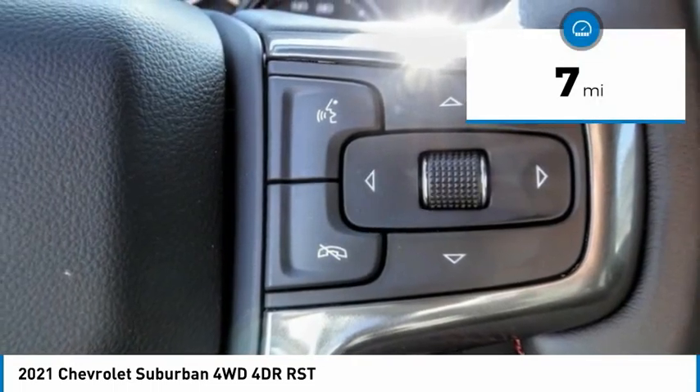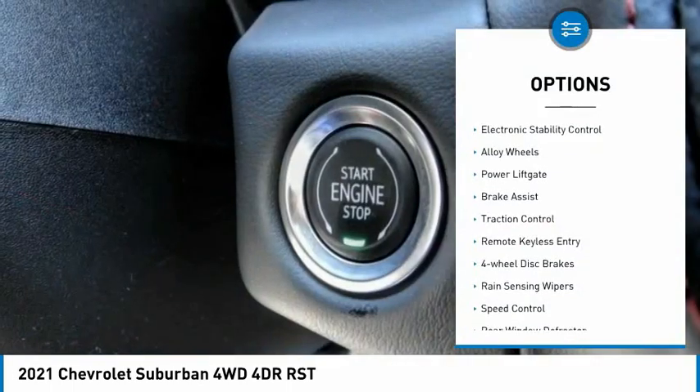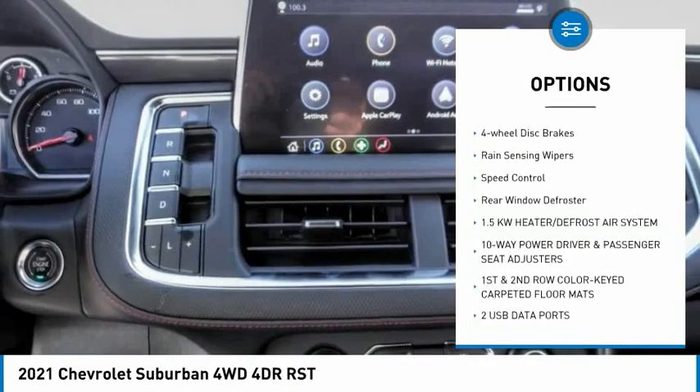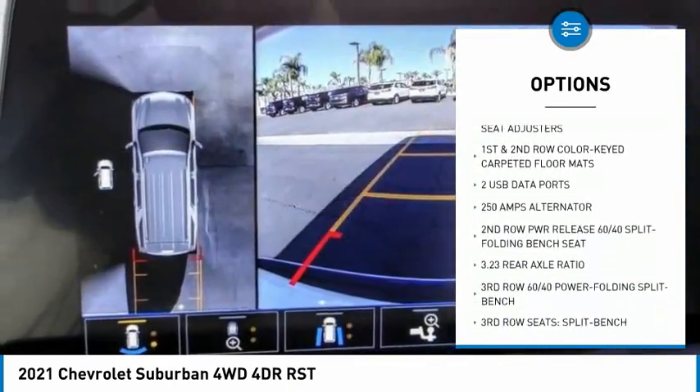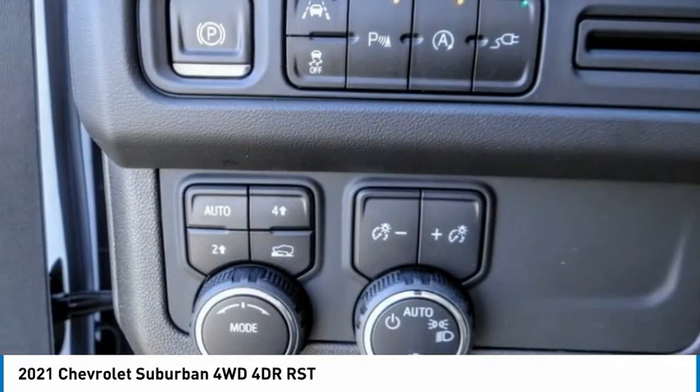This vehicle has less than 100 miles. Here are some of this vehicle's great options: electronic stability control, alloy wheels, power liftgate, brake assist, traction control, remote keyless entry, four-wheel disc brakes, rain-sensing wipers, speed control, rear window defroster.